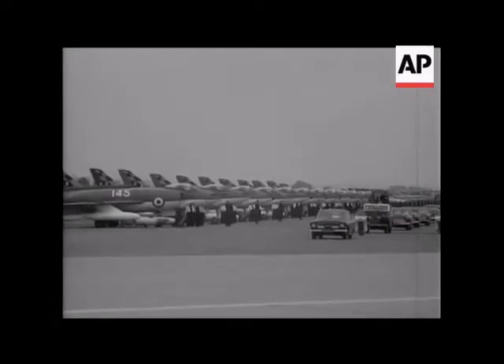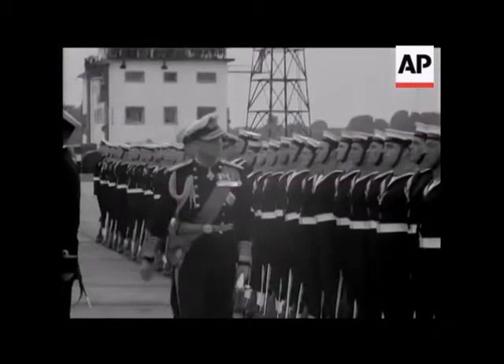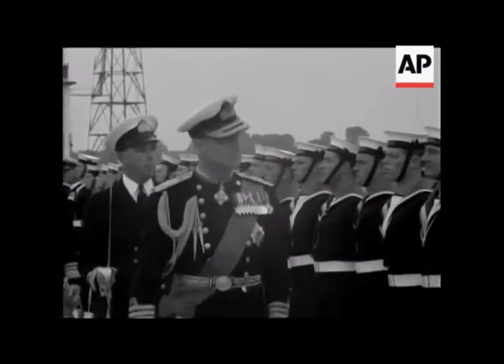It was 50 years ago, in 1914, that the Royal Naval Air Service was founded. Prince Philip went to Yeovilton in Somerset to attend the Golden Jubilee of the Fleet Air Arm, as the service was later to be called.